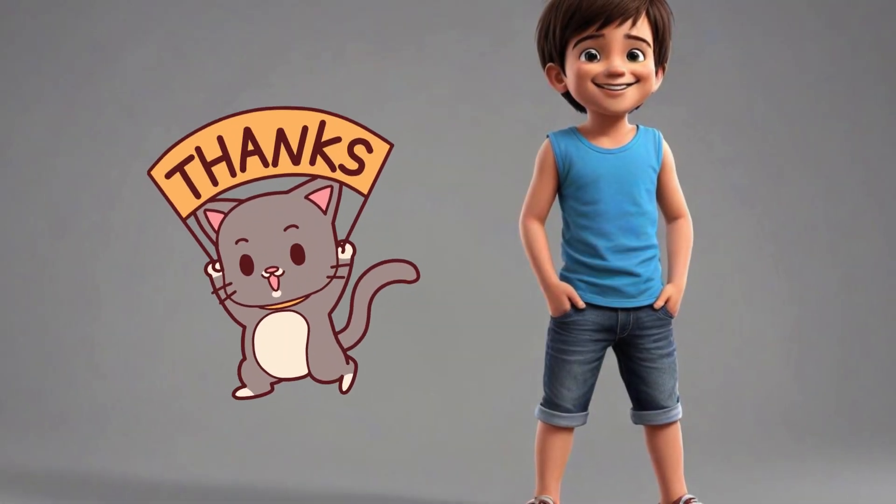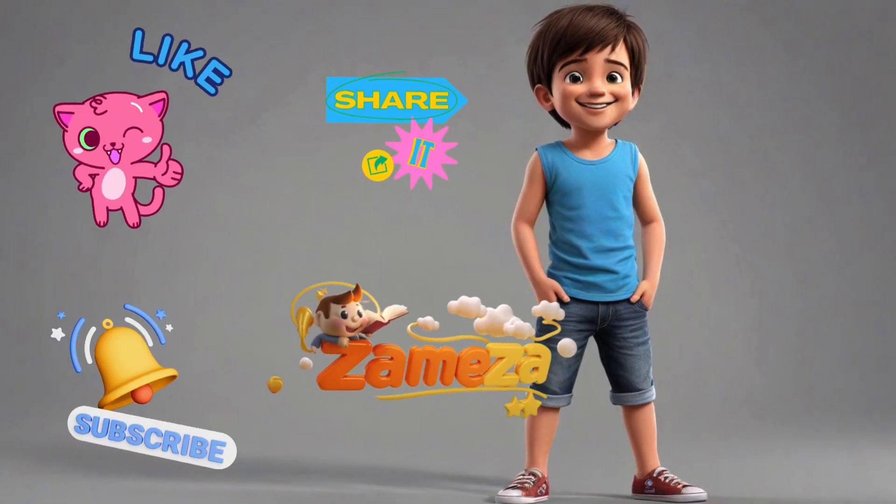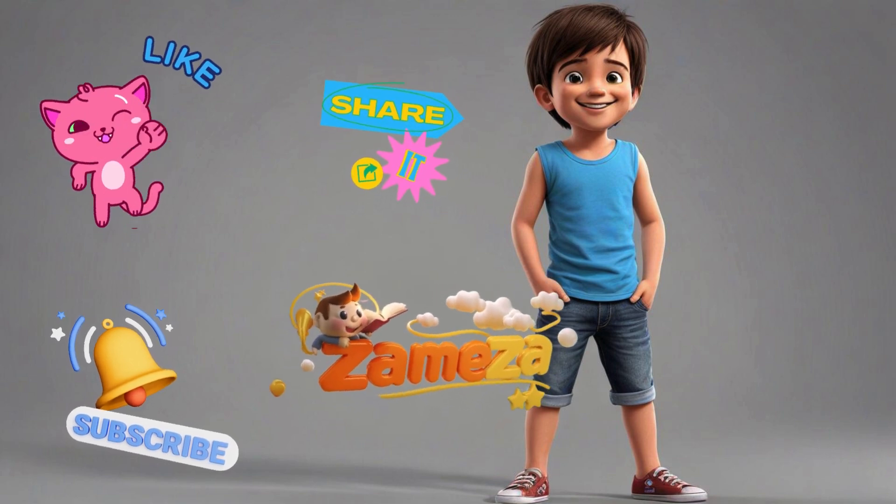Thanks for learning with me today. Don't forget to like, share and subscribe for more fun videos. See you next time.